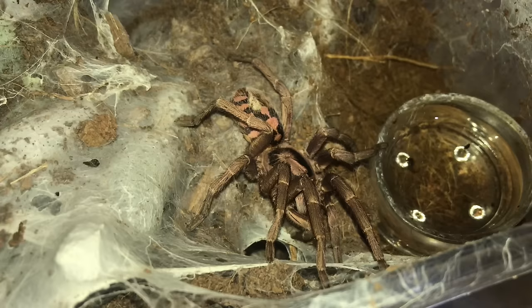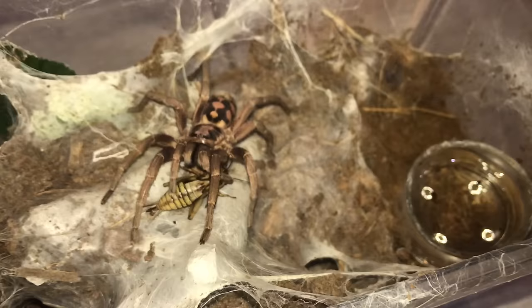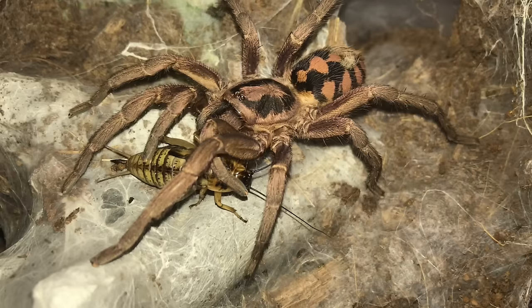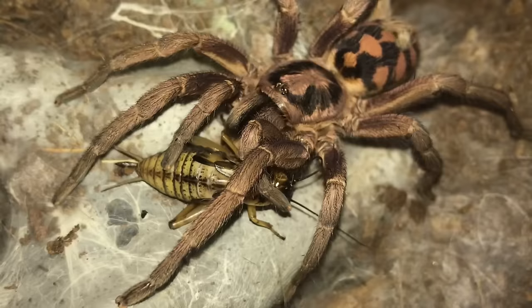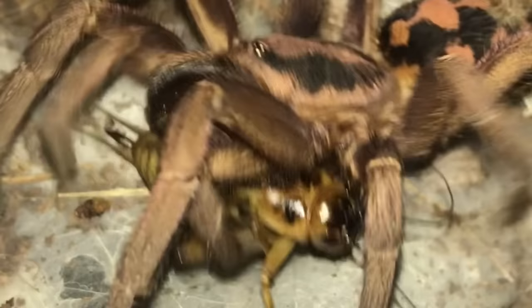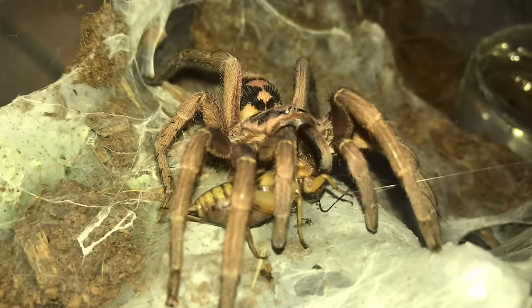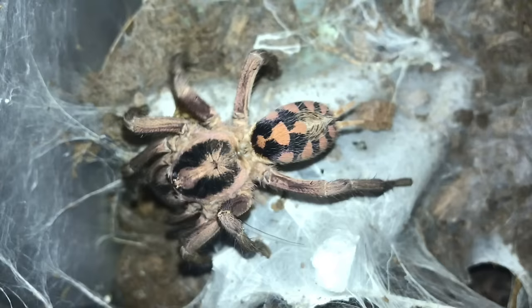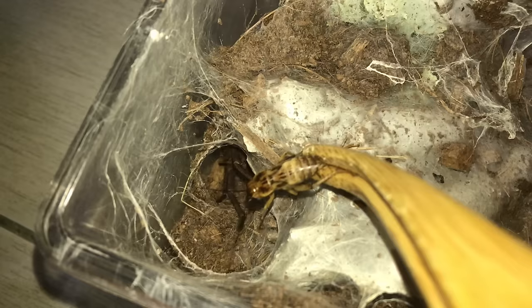Now we have the Hapalopus sp. Colombia large, the pumpkin patch tarantula. As soon as this cricket hits the web - she just jumped over there and was like, yes, I felt something. Why are you just holding on to the cricket? Just grab it. Look at the cricket - it's breathing, it's moving. And there we go! That was such a gentle takedown. She's taking it down into her burrow, into her lair. She doesn't want the second one.